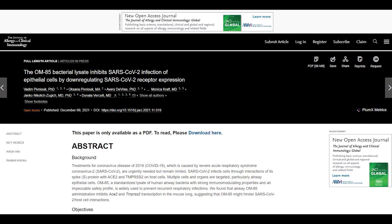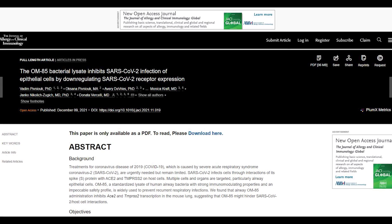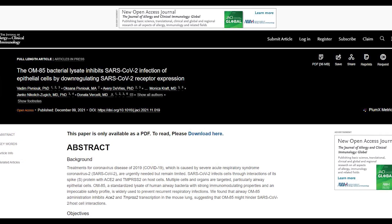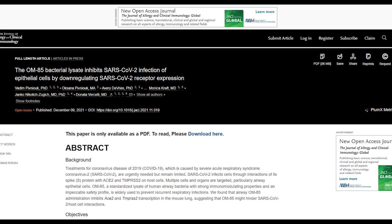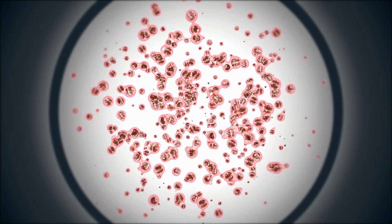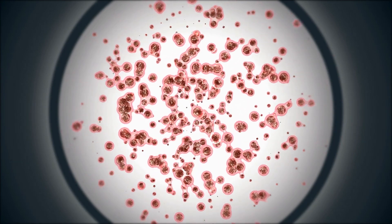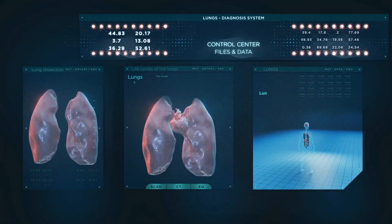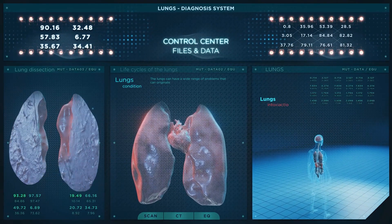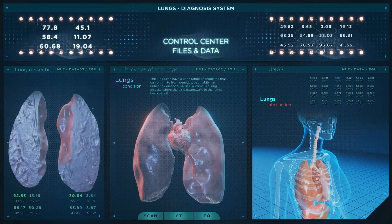Published in the Journal of Allergy and Clinical Immunology, the team revealed this combination called OM85, which could limit the coronavirus' ability to attach to lung cells. OM85 is a bacterial lysate — a combination of molecules extracted from bacterial cell walls. It is currently marketed outside the US as a preventive treatment for upper respiratory infections in children and adults.